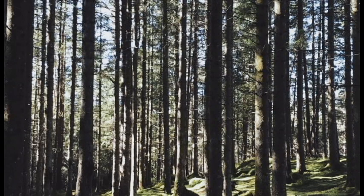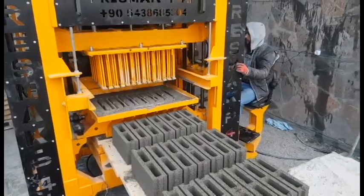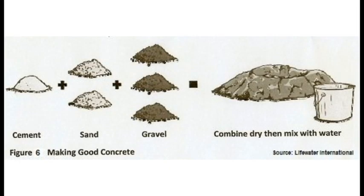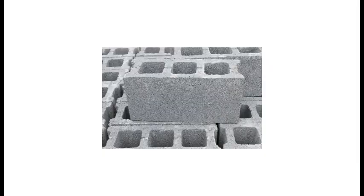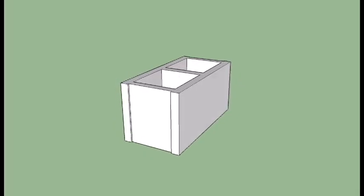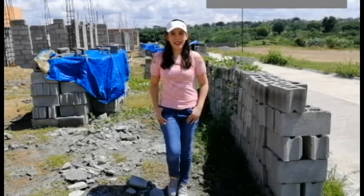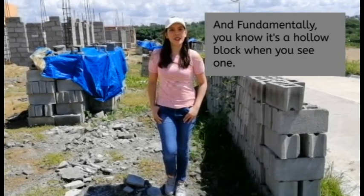Instead of mining for stones or cutting acres of forest, builders had finally figured out a way to fabricate their own materials. The concrete commonly used to make concrete blocks is a mixture of powdered Portland cement, water, sand, and gravel. This mixture results in a light gray block with fine surface texture and high compressive strength. The shapes and sizes of most common concrete hollow blocks have been standardized to ensure uniformity in building construction.